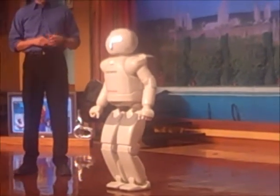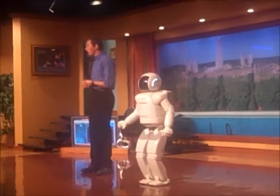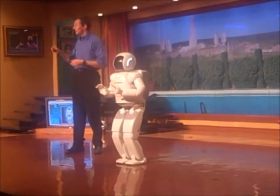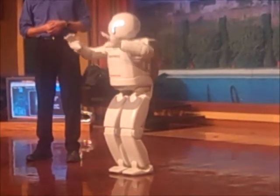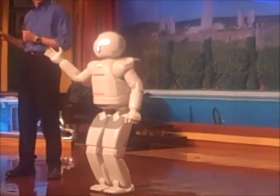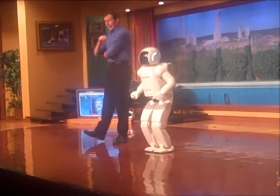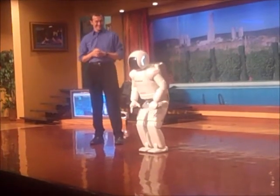Osimo, how tall are you? I'm four feet and three inches tall — 130 centimeters — which is the perfect size for switching lights on and off, opening and closing doors, working at table surfaces, or picking things up to move things around inside the house. Osimo, how much do you weigh? I weigh 119 pounds — that's 54 kilograms. How fast can you walk? I can walk about two miles per hour — about three kilometers per hour. Nice job, Osimo. Thank you, Kevin.